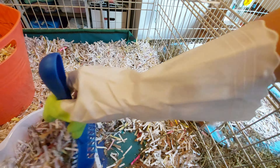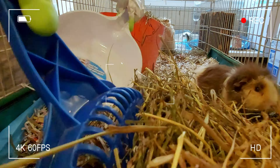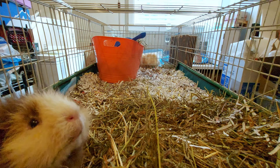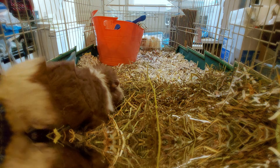Right now I'm cleaning Popcorn's side of the cage, scooping up the spots with pee and poop. A lot of times guinea pigs like to pee on their hay and use it as bedding on top, so yeah, it's a waste. Let me know in the comments if your guinea pigs do that too!